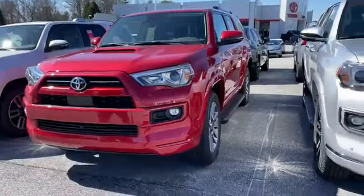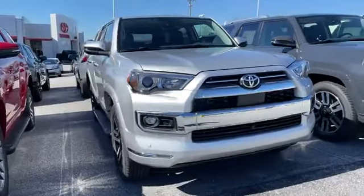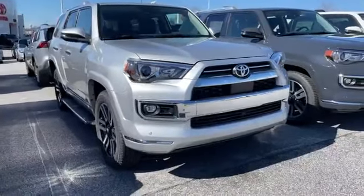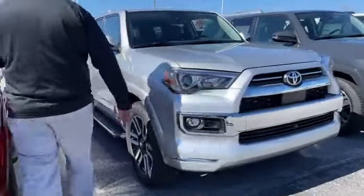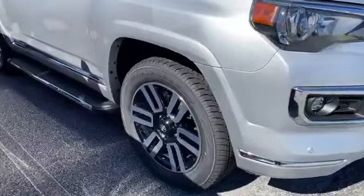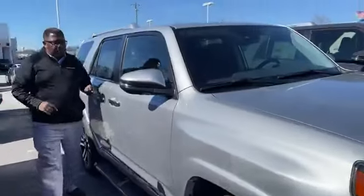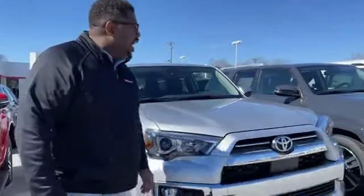Next up is going to be a four wheel drive Limited in silver with a redwood inside — a good looking combination, beautiful car. This particular one has got three rows of seats. So a three-row Limited, silver on the outside with redwood inside — beautiful car.